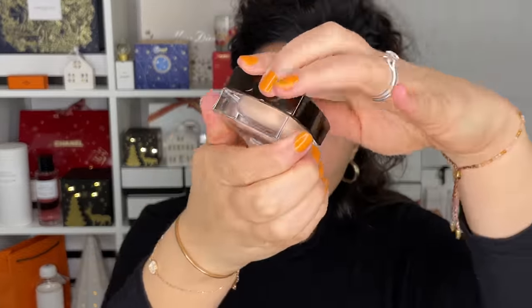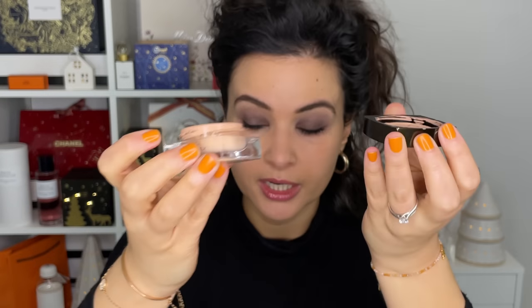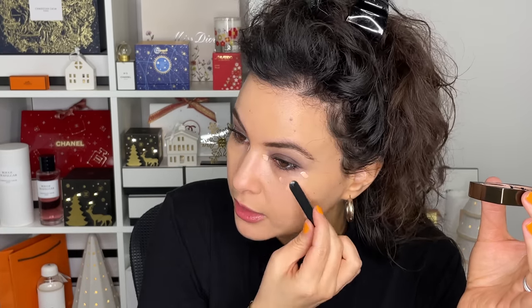For the concealer, I'm going into my Chanel Sublimage Concealer. This came out in 2022 and I love it — I talk about it a lot. I know it's very pricey, but in my opinion it's worth it because you just need a tiny, tiny bit. With a smoky eye like this, you may want to add a little bit more concealer because you don't want the rest of your eye to look dark — just be mindful of that. But that's more than enough for my look today.